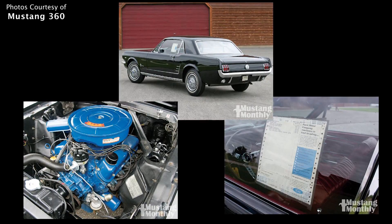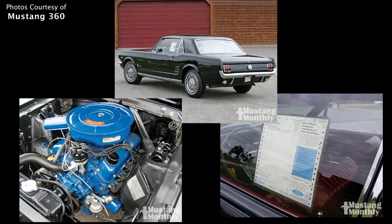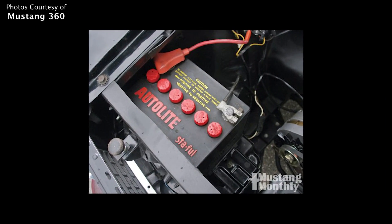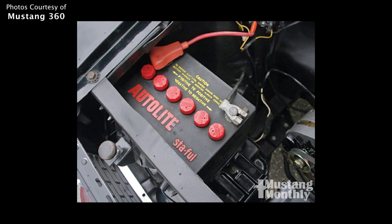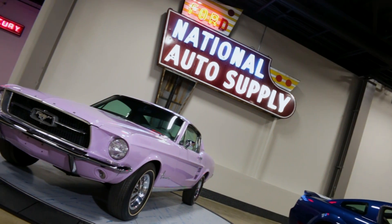He adds that all the cars were untitled and never dealer-prepped, and most had a few miles for minimal maintenance. The original batteries were still with the cars when he picked up his. He calls it the ultimate rare find — the Bob Mercer collection. Bob Perkins' cars are also featured on the Mustang 360 website.